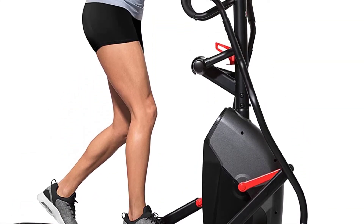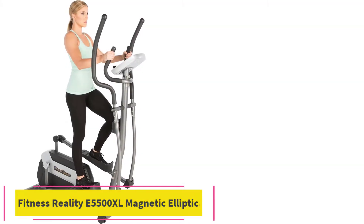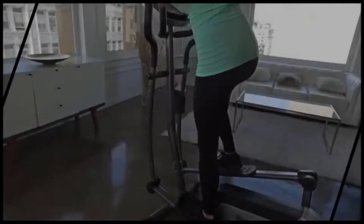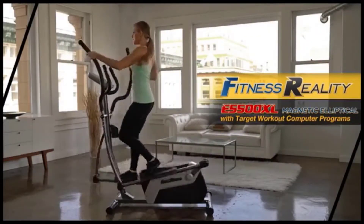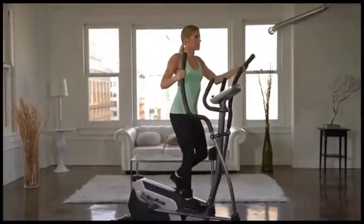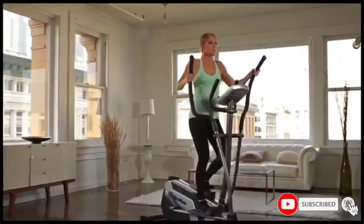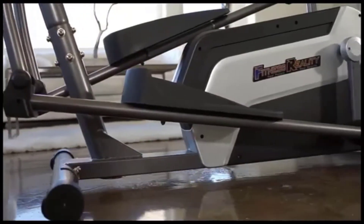Number four is the Fitness Reality E5500XL Magnetic Elliptical. Even with a price tag under $400, this trainer offers a lot to at-home cardio enthusiasts who don't want to spend a fortune on equipment. Compared to others in its price range, the E5500XL stands out with significantly more resistance levels — 24 in total.